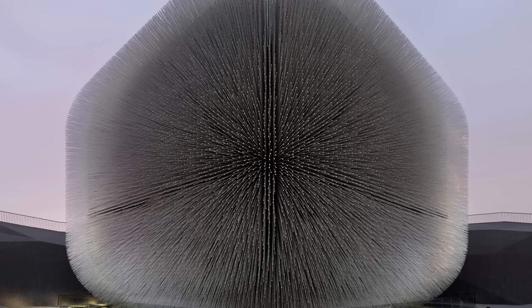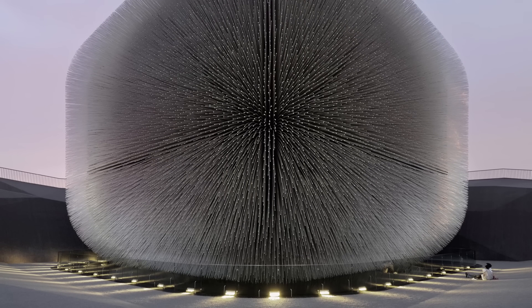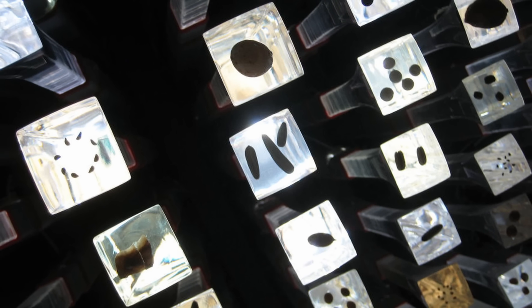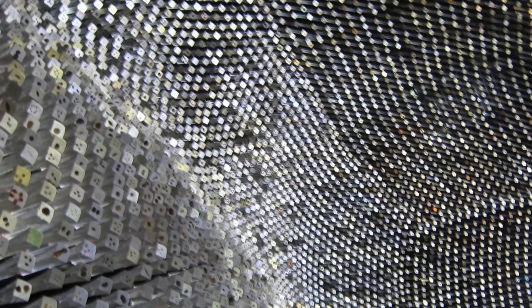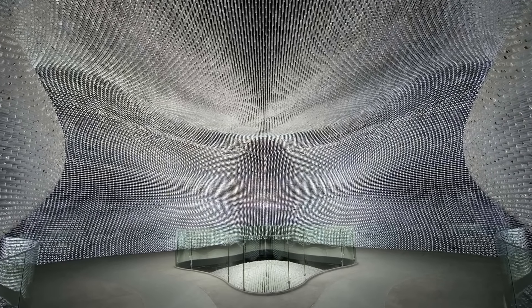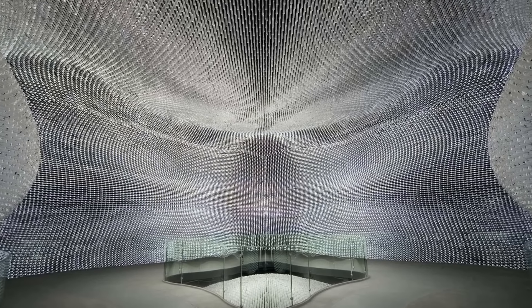Standing at almost 66 feet tall, or about 20 meters, the Seed Cathedral was a cubic structure made up of 60,000 thin, transparent acrylic rods, each extending from the surface of the building. Each rod had one or several seeds encased at its tip, provided by the Millennium Seed Bank at the Royal Botanic Gardens in Kew, to highlight the importance of seeds to global biodiversity. This gave the Seed Cathedral an ethereal presence that continually changed with natural light, and at nighttime, light sources inside each rod transformed the structure into a beaming beacon — described as a metaphor for the potential of life and growth.